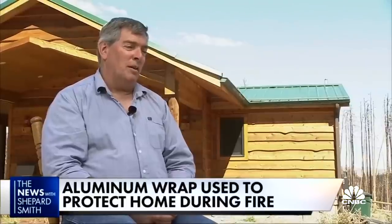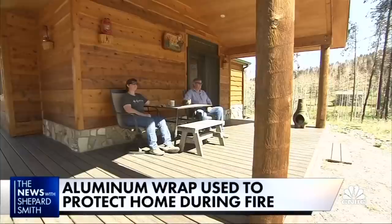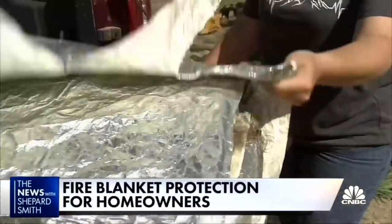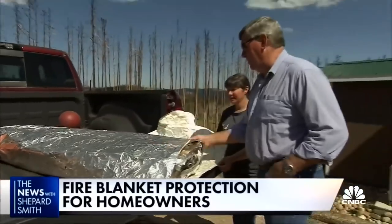If you have something to protect your house, do it. It's a calculation a growing number of homeowners are making, according to FireZat, the manufacturer. FireZat's aluminum shield, regularly used by the Forest Service and parks around the country, costs $700 a roll and covers 1,000 square feet. Craig and Allison needed two.